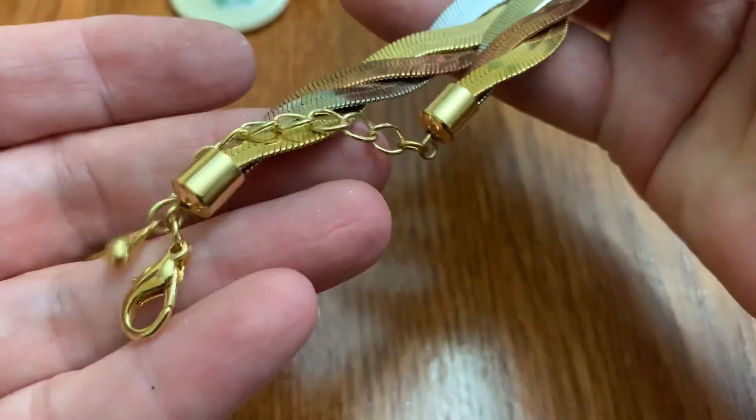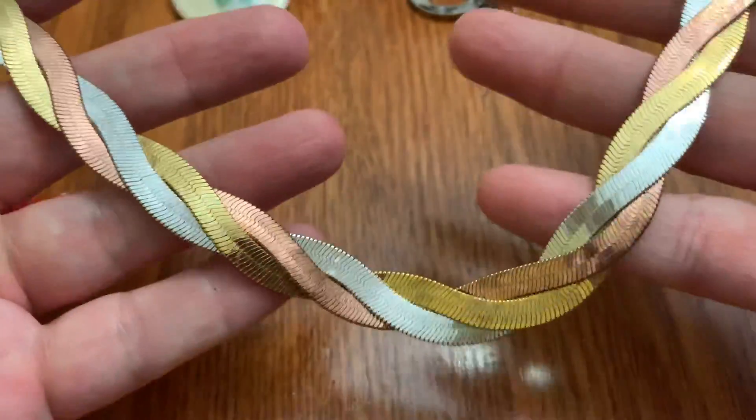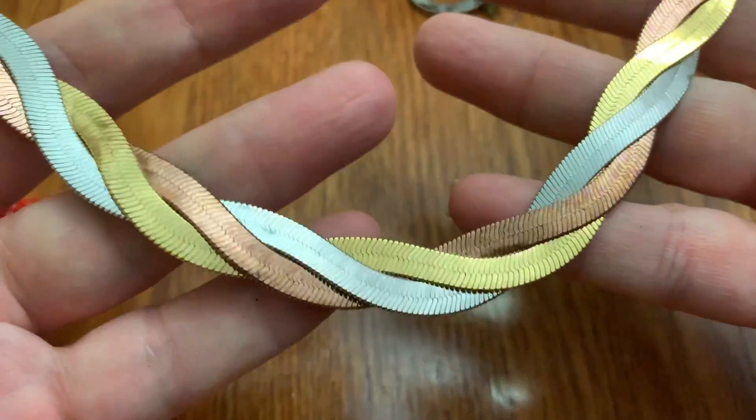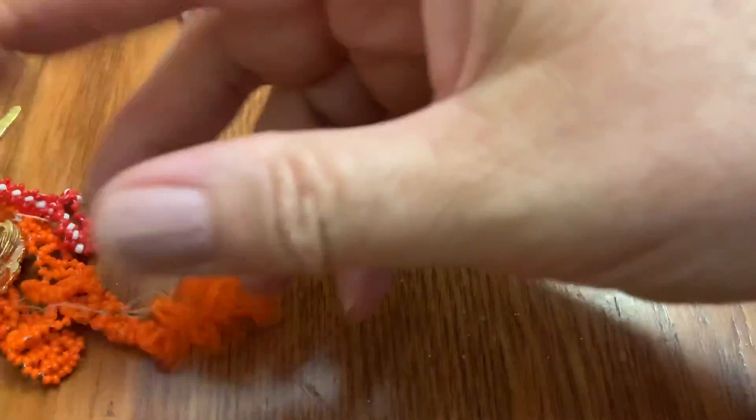Ooh, tricolor — remember that? And that was popular — everything tricolored. Yeah. Maybe I could bring this back. Bring back the tricolor. Maybe not.